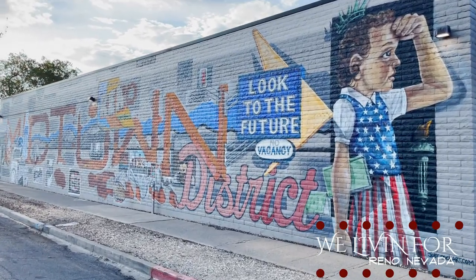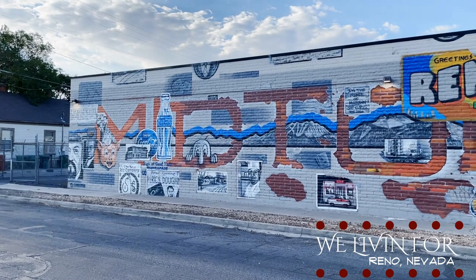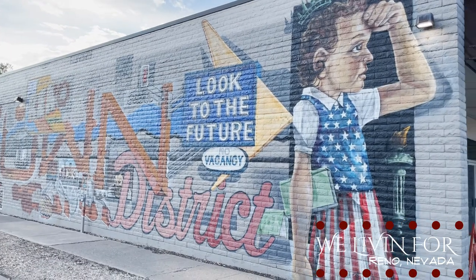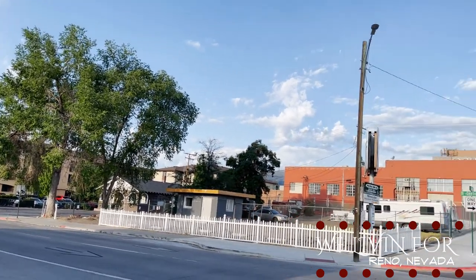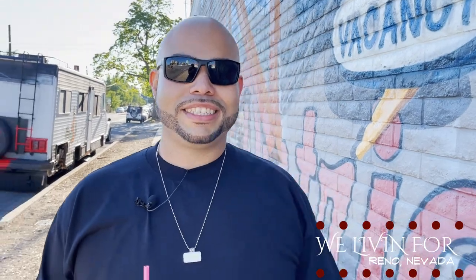We are going to another mural — one of our favorite Nevada-themed murals. What do you like about this one, Scott? It's cool — it goes over the history of the town, like founders, pictures of them, who knows who they even are, but they're on here, and then it moves toward the future. What I love about this is it starts from the beginning of Reno and then all the way down the wall it goes to the future. It's an inspiring message to look to the future.